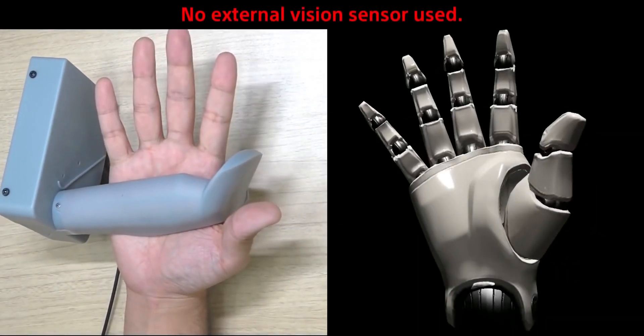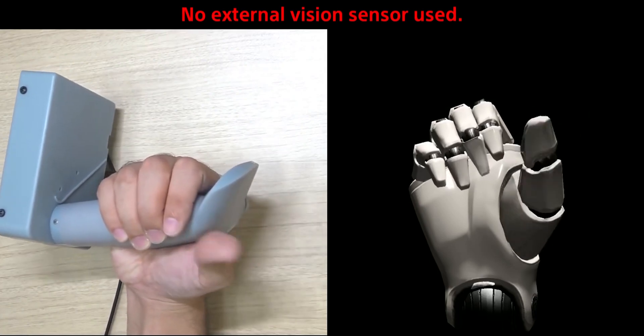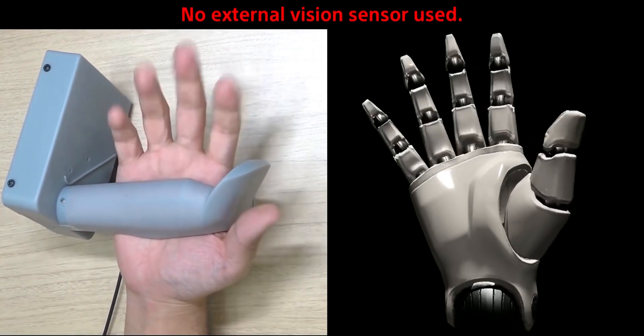Based on the prototype, it seems the controller is going to be strapped along your hands with the main body on the inside of your hands. So when you move your fingers — if you point, make a peace sign, do a phone sign, or whatever pose you can think of — the controller will track it and apply it to the game.